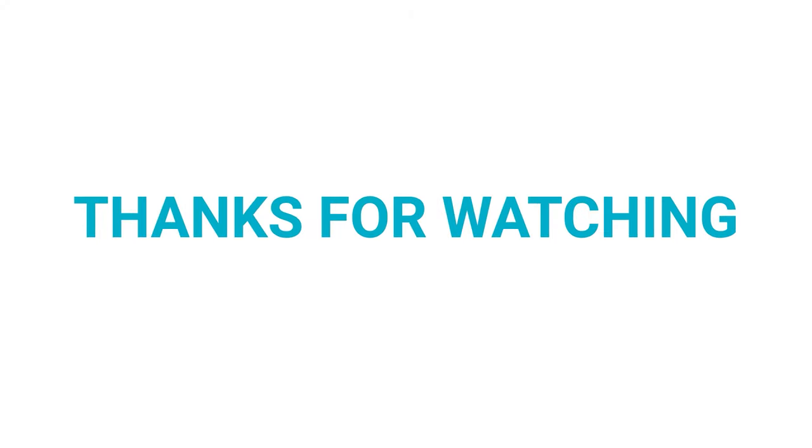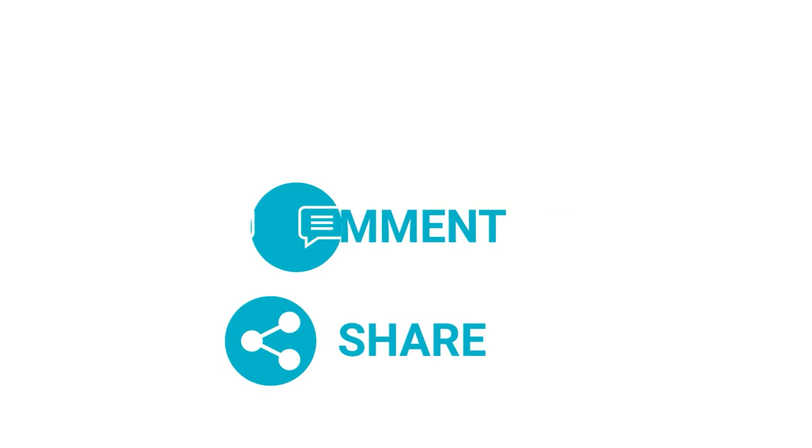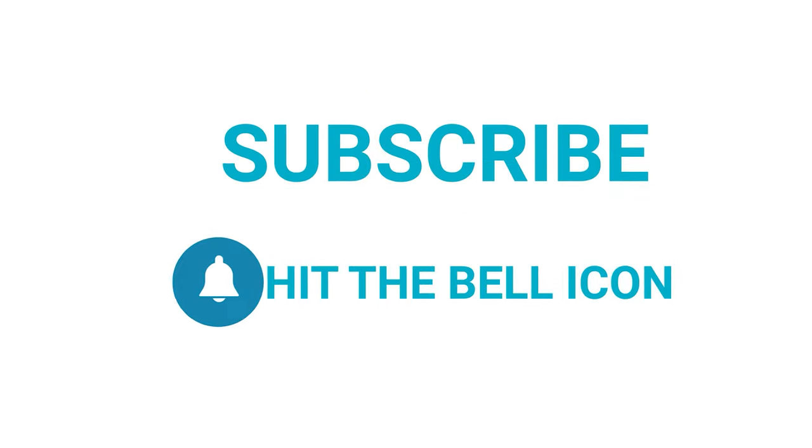So that was our list for the top 5 encrypted drives for you. Thanks for watching our video. Like, comment, and share with your friends if you find this video helpful. Subscribe to our channel if you want more videos like this on your feed.